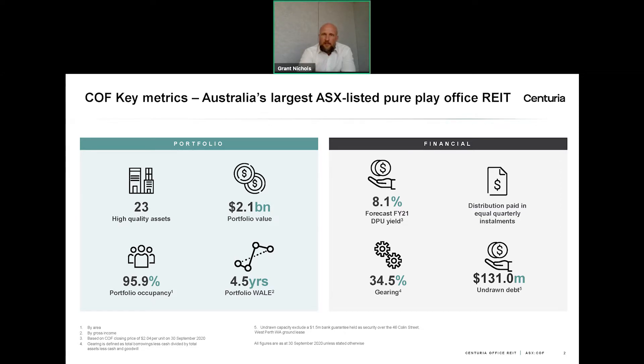Outside of the distribution, COF is also in pretty good shape in terms of its balance sheet. We've got gearing at about 35% and substantial undrawn debt of over $130 million, so we're in a very solid financial position. COF has a portfolio of 23 office assets scattered across Australia, and the value of those assets is about $2.1 billion.